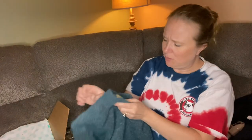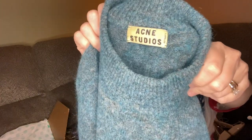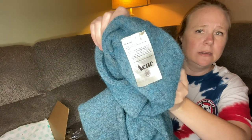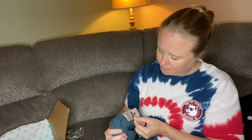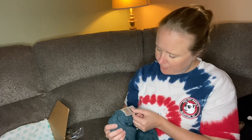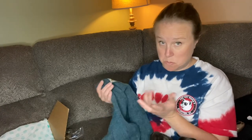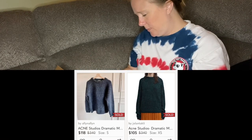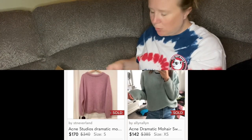Next we have a wool-feeling sweater — it is Acne Studios, which I looked up and they seem to have fair value. I don't see any issues with this. It is a size small. It is made in China: 34% mohair, 34% wool, 27% nylon, 5% elastane. It's a very pretty color.